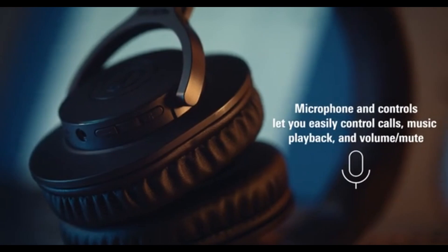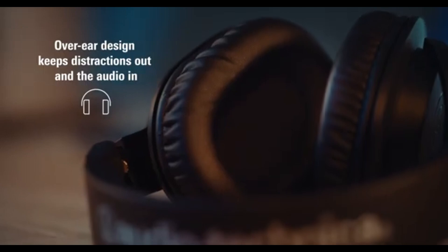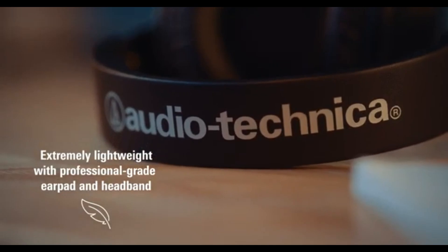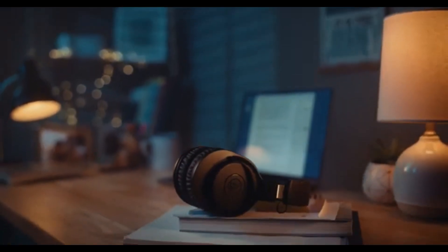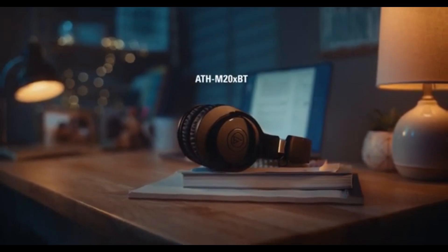Battery life is crucial for wireless headphones, and the ATH-M20XBT does not disappoint. With up to 50 hours of playtime on a single charge, you can easily use them for days without needing to reach for the charger. Plus, the quick charge feature means you can get several hours of playback with just a 10-minute charge, perfect for those on-the-go moments.